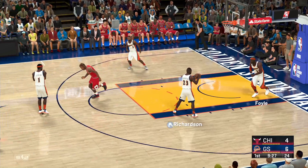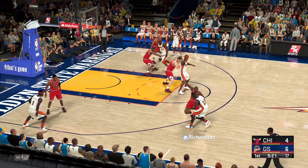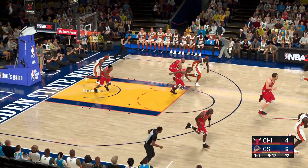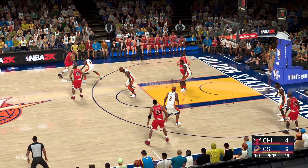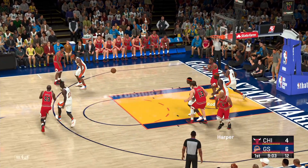This is what happens when you have a scorer like Jordan on the floor — he attracts all that attention defensively, leaving guys wide open. Now here's Richardson, and the rejection by Pippen. Outside Harper, to the paint, wants to get it to Rodman — and does.